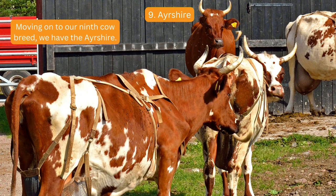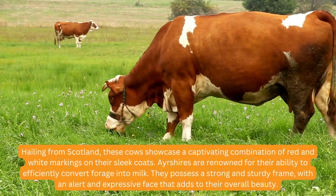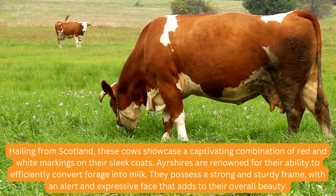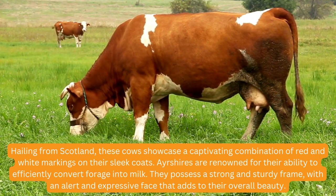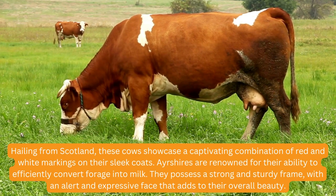Moving on to our ninth cow breed, we have the Ayrshire. Hailing from Scotland, these cows showcase a captivating combination of red and white markings on their sleek coats. Ayrshires are renowned for their ability to efficiently convert forage into milk. They possess a strong and sturdy frame with an alert and expressive face that adds to their overall beauty.